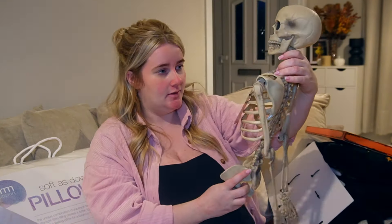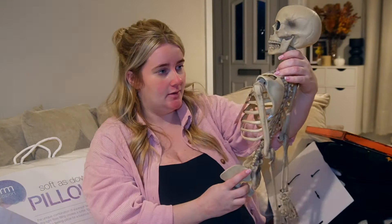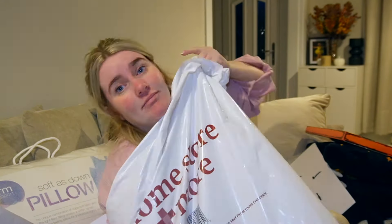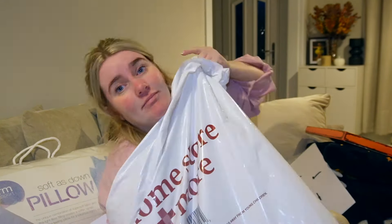This is my skeleton, and they did have big long legs. 90 centimetre skeleton. How cute is that? Oh, it lights up! I wish I'd known that — I'd have bought the rest of them, because there were loads. That is cute. I love that. And that's all the Halloween stuff.